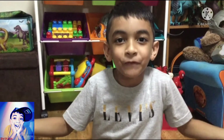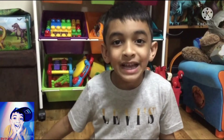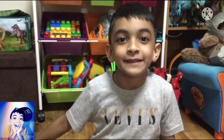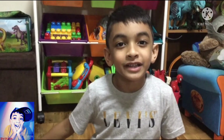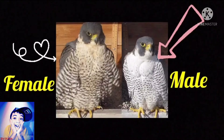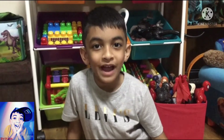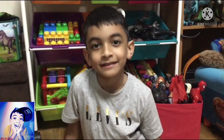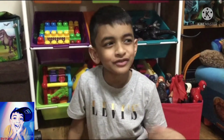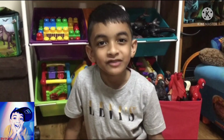Did you know the female peregrines are bigger than the male peregrines? Let's look at this picture right here so you can compare them. The male peregrines usually lay about three to four eggs at a time. The eggs are usually milky white with red or purple spots on them.